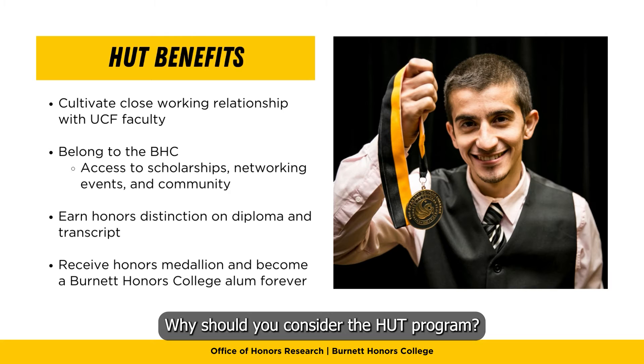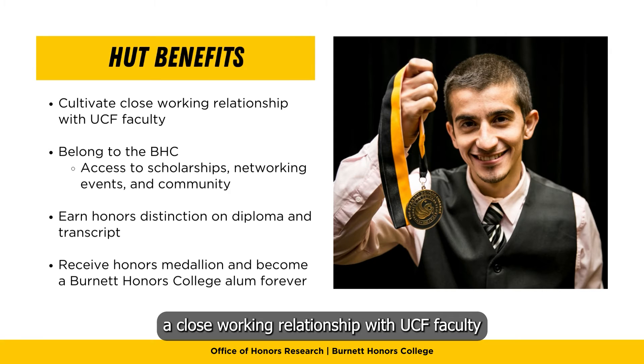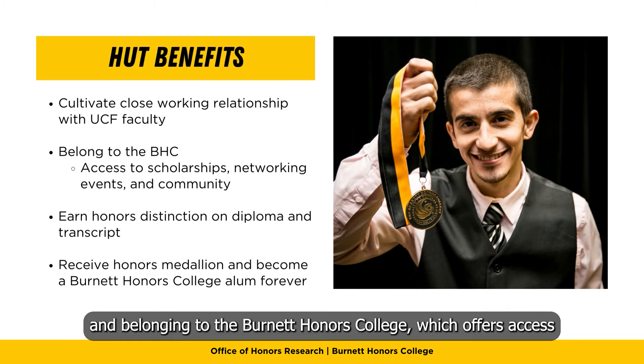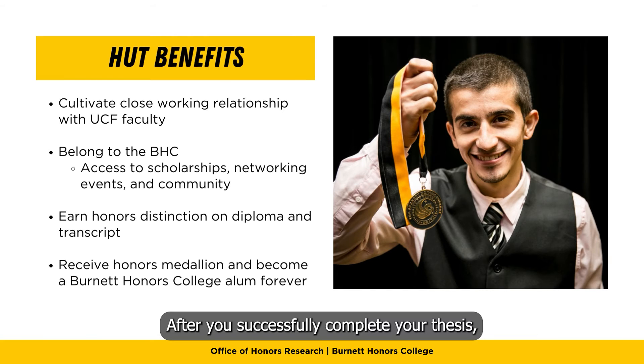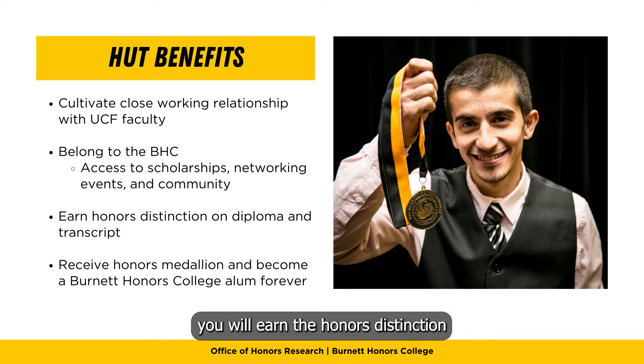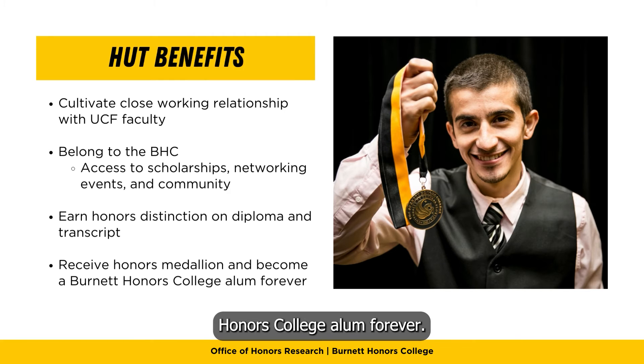Why should you consider the Honors Undergraduate Thesis Program? There are many benefits to you now and even later. These include cultivating a close working relationship with UCF faculty and belonging to the Burnett Honors College, which offers access to scholarships, networking events, and a great community. After you successfully complete your thesis, you will earn the honors distinction on your diploma and transcript, receive the honors medallion, and become a Burnett Honors College alum forever.